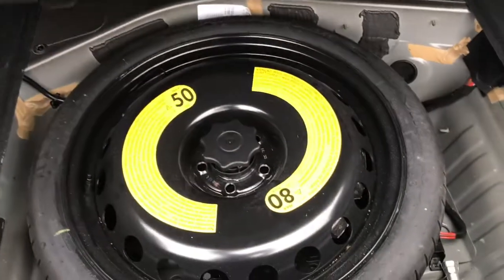You've got an impressive amount of boot space there. You've also got your spare wheel underneath.